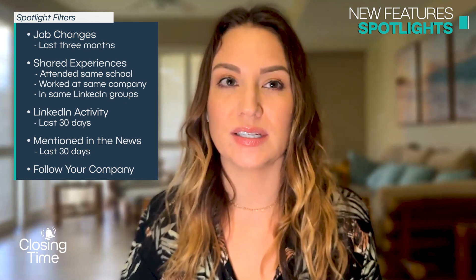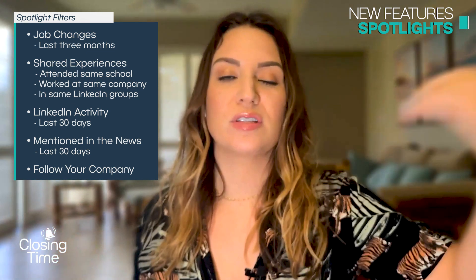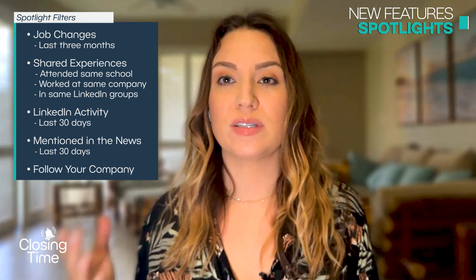Another great spotlight is 'following your company.' Sales teams love this one because it identifies people who already know you exist. Then you can go to your CRM and check if anyone's already talking to them. Those are the lowest-hanging fruit. That's why leveraging everything Sales Nav has to offer through these spotlights is so valuable — and those are just a few of them.